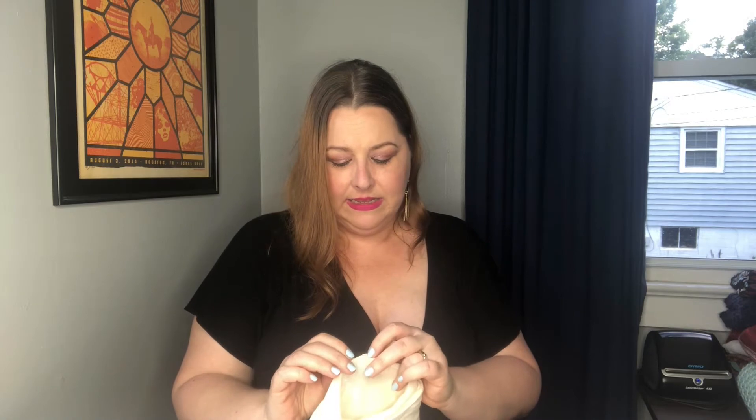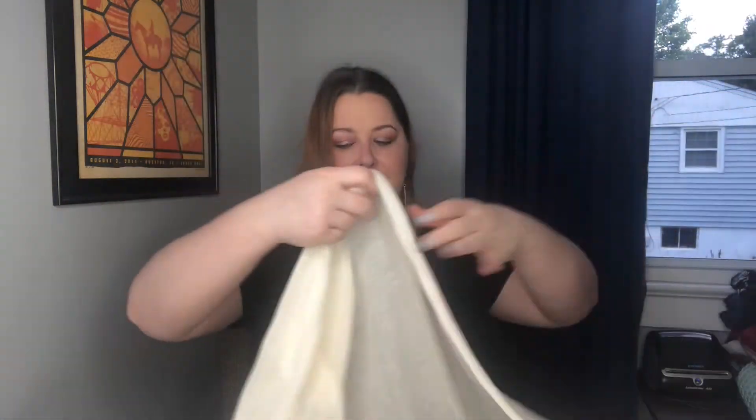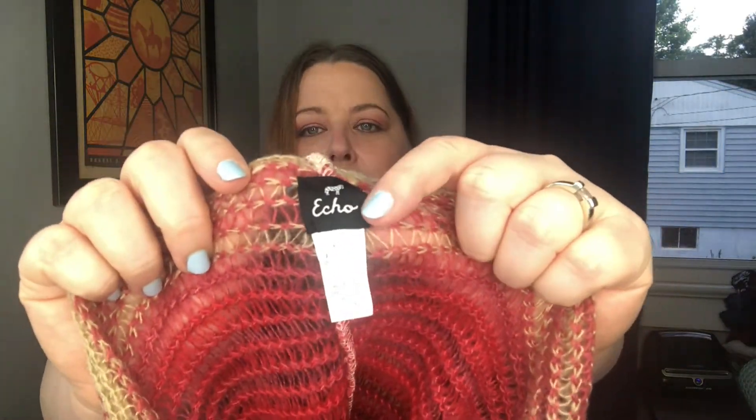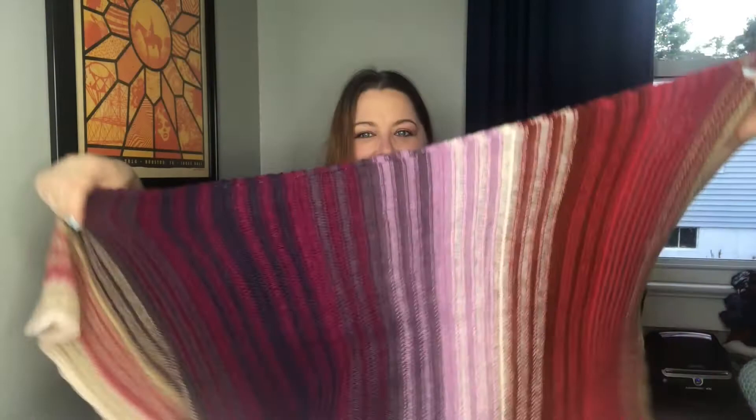This one is unbranded but 100% viscose — there is a small tag that tells me the material. It's a simple, easy, lightweight scarf in a creamy yellowish color. The next one is also Echo — look at that tonal variation. It's a knit crochet with a nice open weave, really beautiful, and it is an infinity scarf as well.